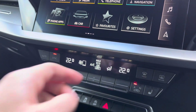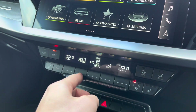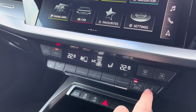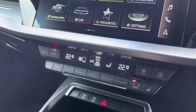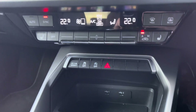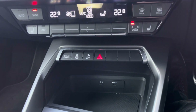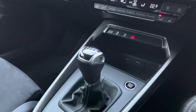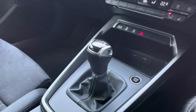Just below are the dual zone climate controls where you can adjust settings for fan intensity, fan direction and temperature to your liking, with the driver and front passenger benefiting from heated front seats. Moving down are quick access buttons for common driver functions and two USB ports to keep your devices charged on the move, and here we have the more than capable 6-speed manual gear selector.